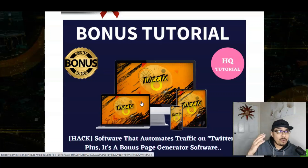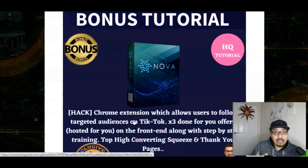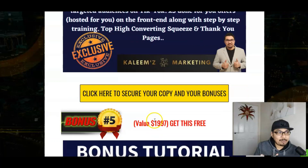The third bonus I'm offering is Twitex, which is my absolute favorite. With Twitex you will be able to get targeted audiences from Twitter — a phenomenal software Chrome extension plugin which will drive traffic to your Twitter account so you can put forward your links and offers. The fourth bonus is Nova — a phenomenal software Chrome extension plugin to get targeted audiences from TikTok onto your affiliate links and offers. TikTok has billions of followers and Twitter has millions — that's a huge potential audience ready to buy.